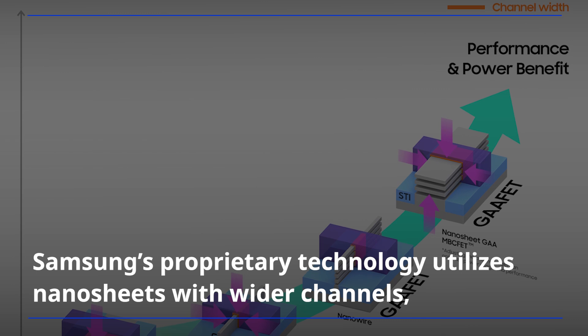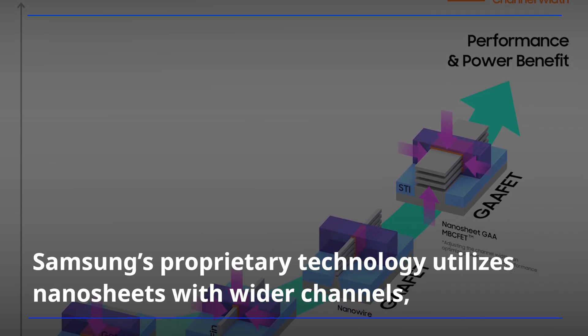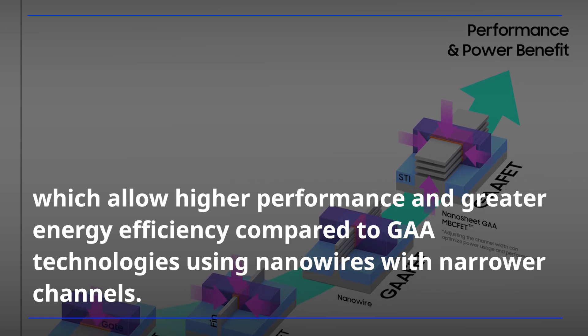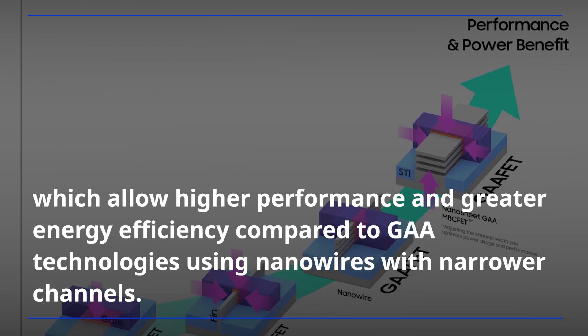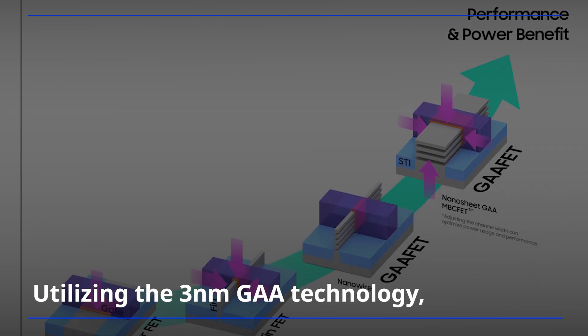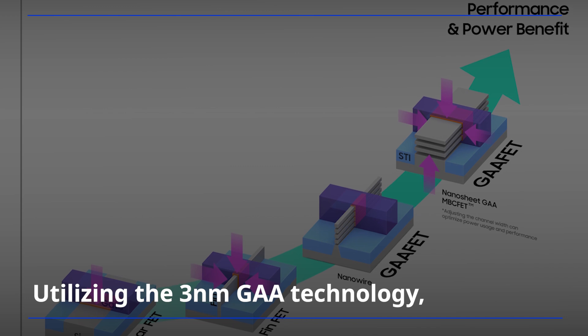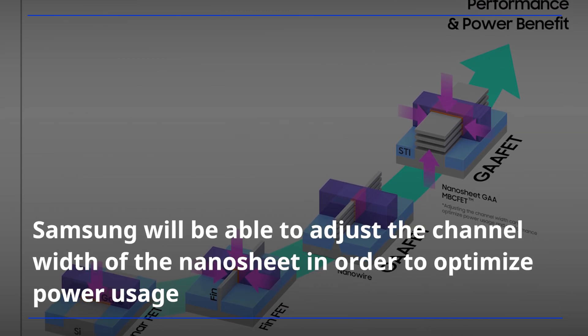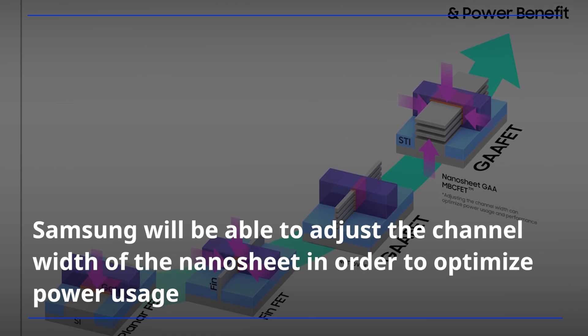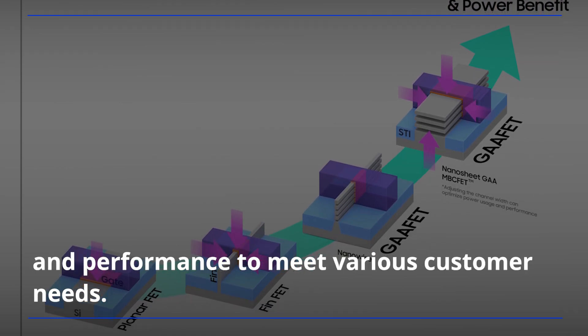Samsung's proprietary technology utilizes nanosheets with wider channels, which allow higher performance and greater energy efficiency compared to GAAE technologies using nanowires with narrower channels. Utilizing the 3-nanometer GAAE technology, Samsung will be able to adjust the channel width of the nanosheet in order to optimize power usage and performance to meet various customer needs.